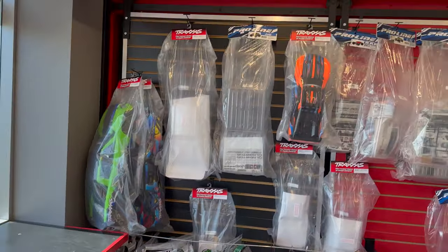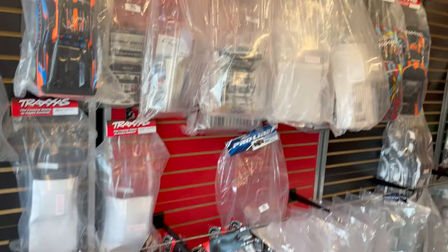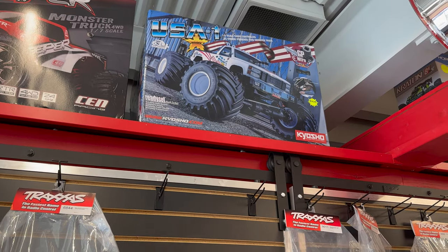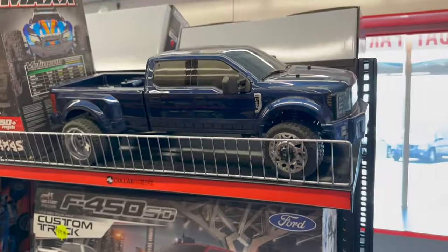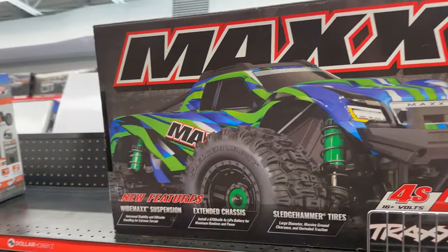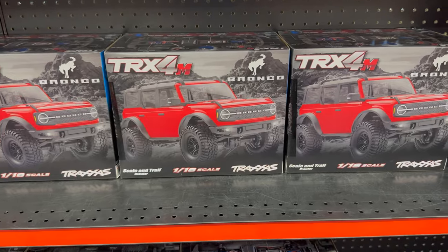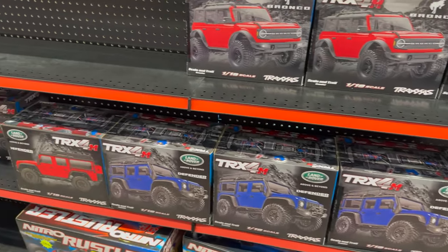A few T-MAXes — that was my very first RC, a 2.5 T-MAX before the 3.3s even came out. Got a couple X-MAXes up there, a whole wall of bodies. Nitro Kyosho USA-1 — that's pretty rad. Reminds me a lot of the old Twin Force platform, I believe. Got the Slash Racing Dually, the Maxx 2.0, the Jato — I remember when that first came out. Some TRX-4Ms — I know there's a whole Traxxas situation going on with those right now, we'll leave that for another day.